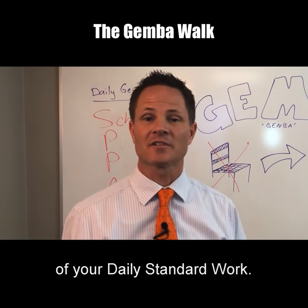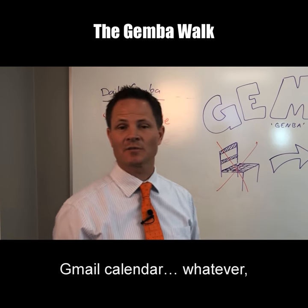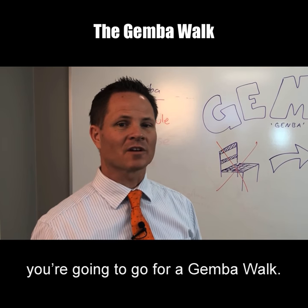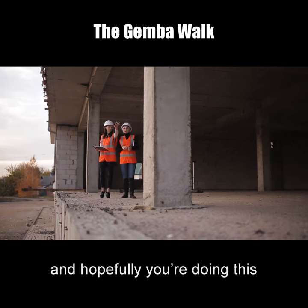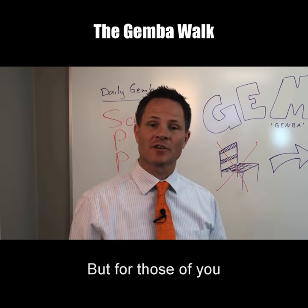S-P-P-A stands for Schedule, Purpose, People, and Action. Let's start with the first one — Schedule. Get a gemba walk on your daily calendar as part of your daily standard work. Just put it in your Outlook calendar, your Gmail calendar, whatever, and send yourself a little invite for 9 o'clock every day. I would suggest at least an hour for your gemba walk, and hopefully you're doing this multiple times during the day.